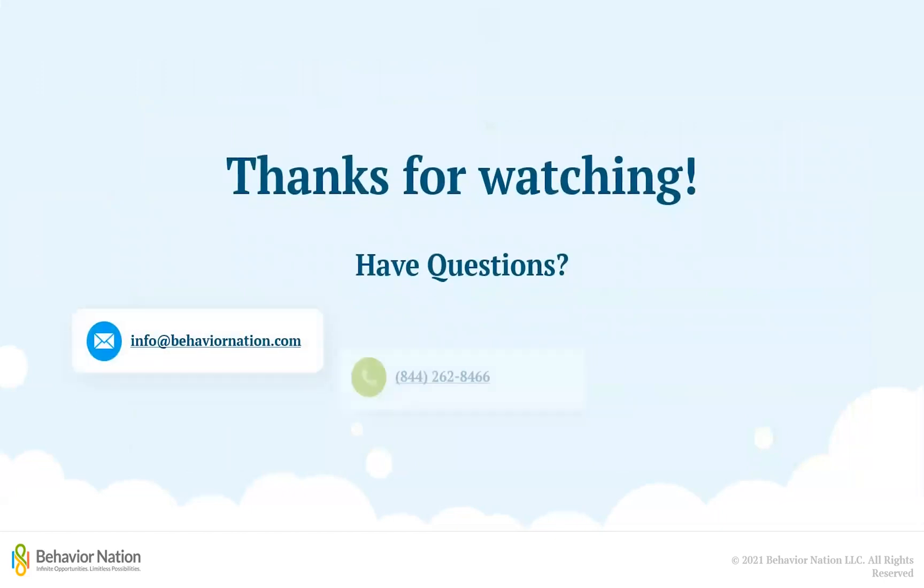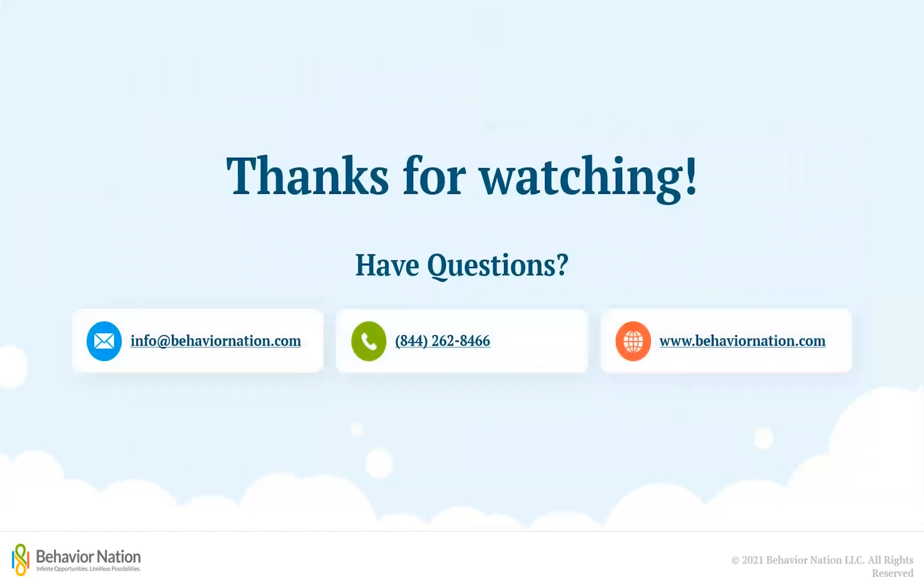Thank you for watching! I hope you have found this video to be helpful. If you have any further questions, do not hesitate to send us an email at info@behaviornation.com or give us a call at 844-262-8466. You can also check out our website at www.behaviornation.com for more resources. I hope you have a great rest of your day!